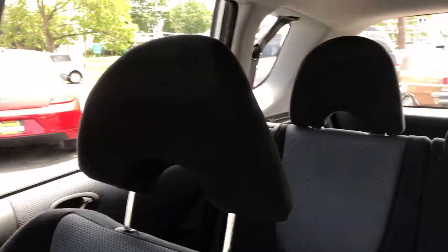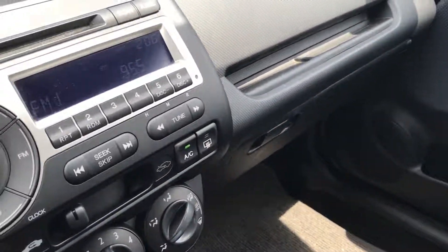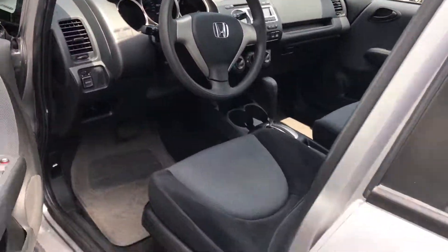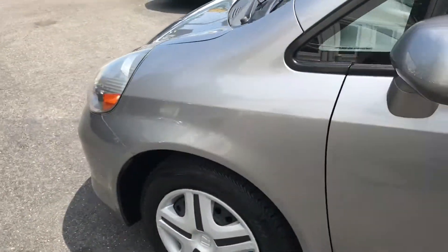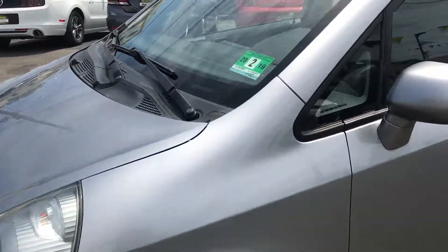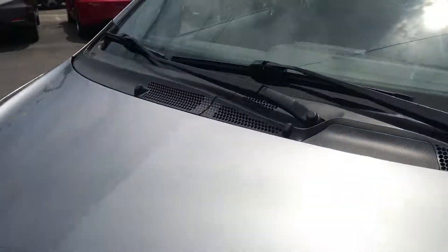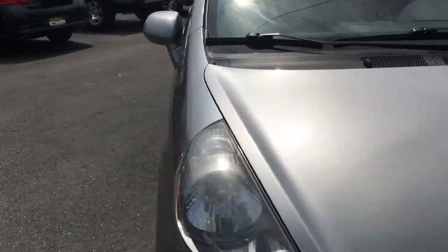I really hate to say that's basically it, but you have ABS, side airbags, power windows, locks, mirrors, 30,000 miles, a car that's been serviced, never smoked in. And if you're registering this in New Jersey, you do not have to take it for inspection until February of 2019.